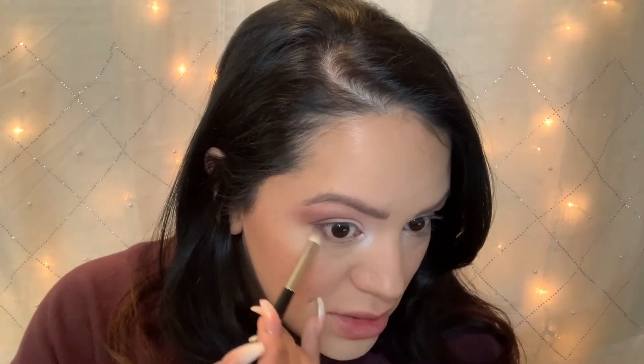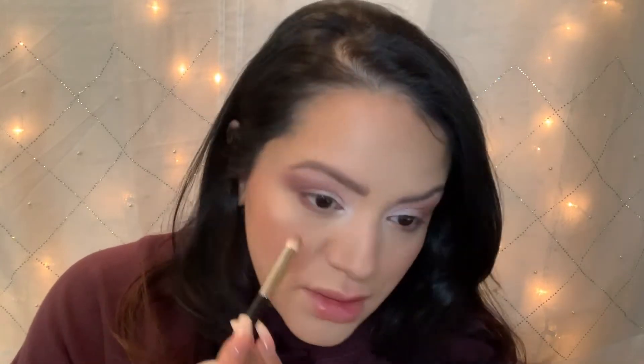When I watch influencers do their makeup, I know they're not going anywhere — they're just doing their makeup and most likely washing it off to do another video. When I do my makeup, I'm 99.9% going somewhere. I'm going to work, I'm leaving the house, so it's really hard for me to experiment with colors because people are going to see me. It'd be different if I was putting on makeup and planning on washing it off — I'd probably be a little bit more brave.